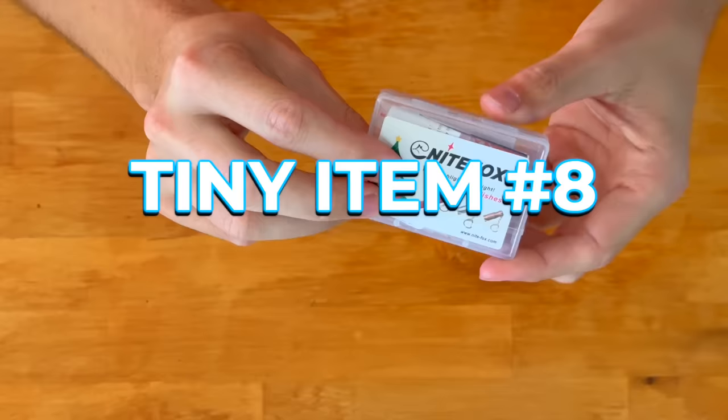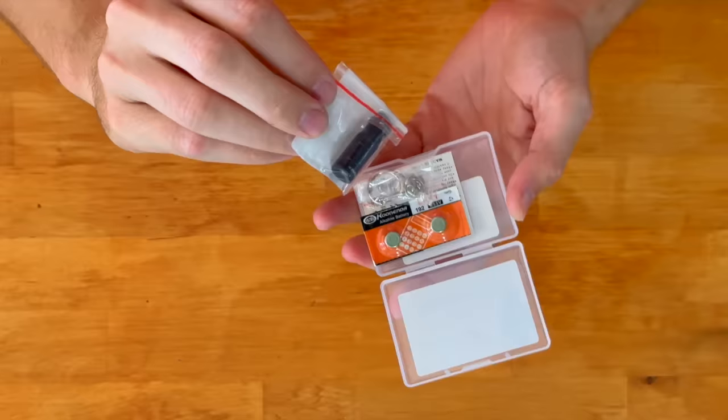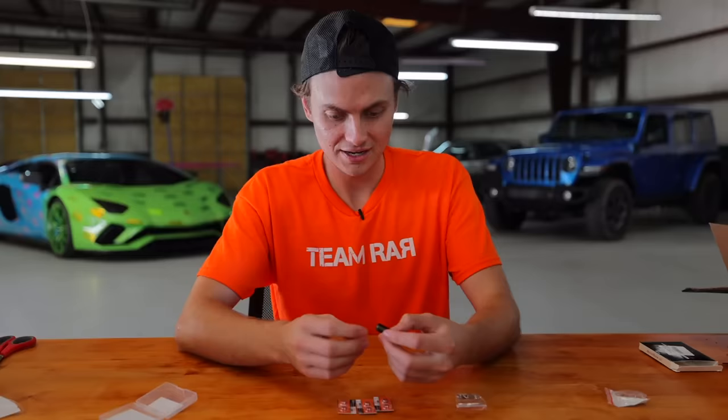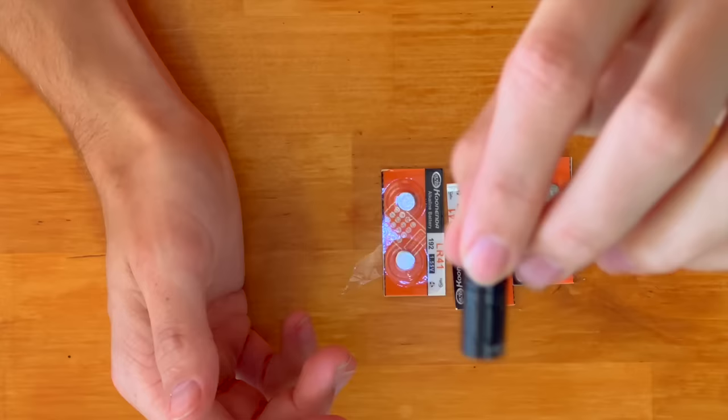This is a 24-hour challenge, so if it gets dark I'm gonna need a flashlight. And this is the world's smallest flashlight. Look how small it is — it's even smaller than I thought. No way does this work. Oh, it's on! And it's surprisingly bright — look at this.